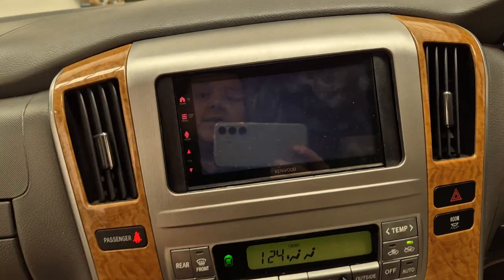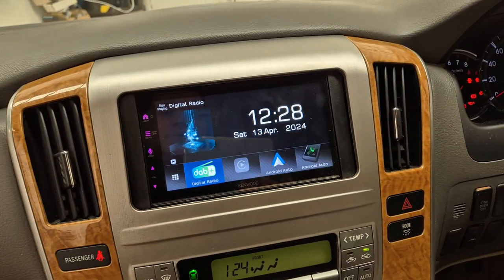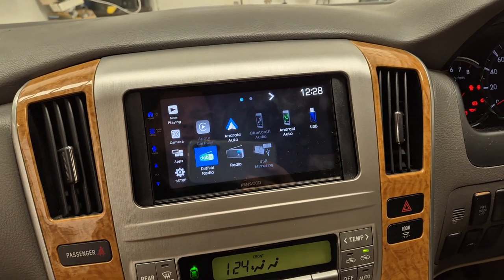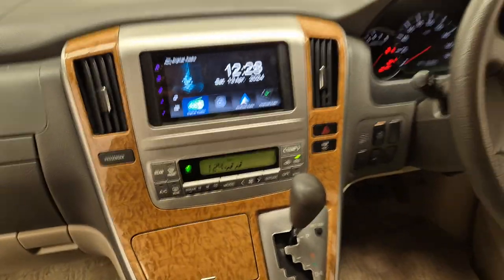We also have digital radio, the usual Bluetooth hands-free and audio streaming. And there we go, that's that one there. Thank you.